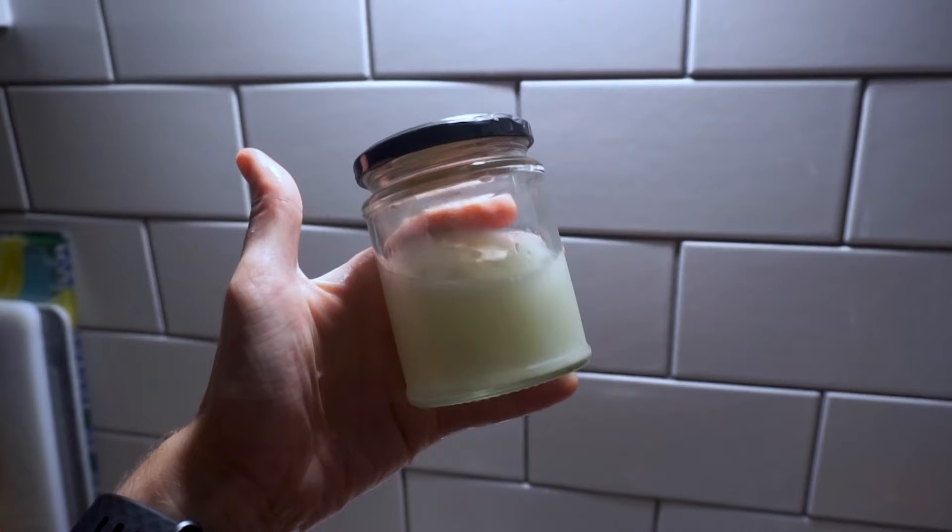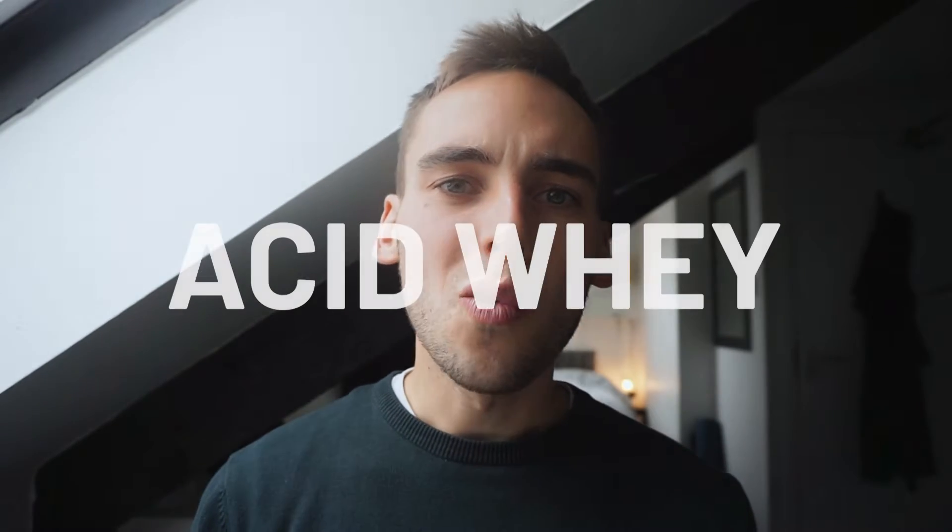But the acid whey that's left behind is more or less useless, and it's an environmental nightmare. Hi, I'm Adam. I'm a home cook on a journey to learn more about food and cooking — from history and the environment to new recipes and ways to cook. And today we're talking about acid whey, a byproduct of yogurt and cheese production, why it's harmful to the environment, and what you can do about it.